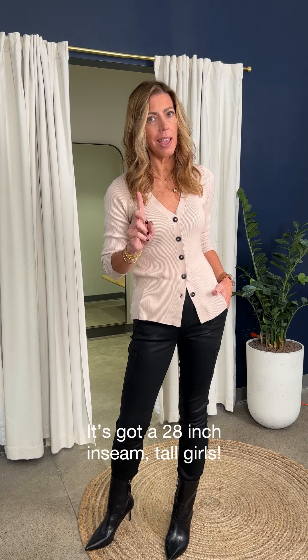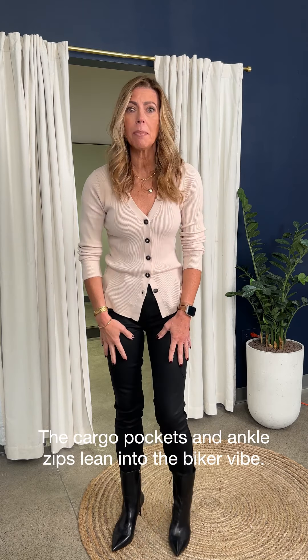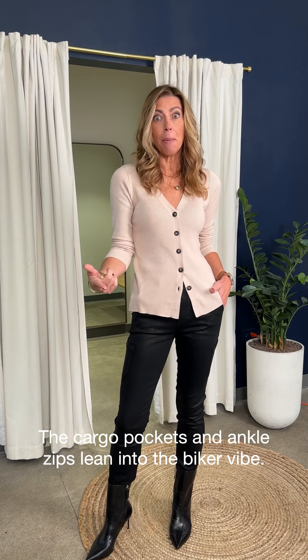The pants — I can't even with these pants. These are by Paige. Paige is such a great partner for us, we love them so much. This is a little coated cargo pant. Tall girls, this is a 28-inch inseam — typical inseams run about 26 inches, so you've got those two extra inches that we will take as tall girls and run with it. Love the little cargo on the side. The coating makes it a little bit chic too, leaning into that biker look.